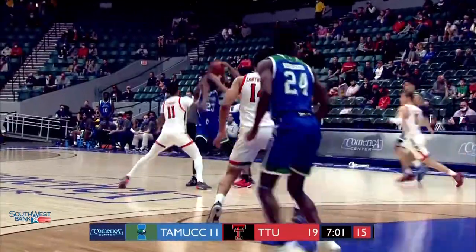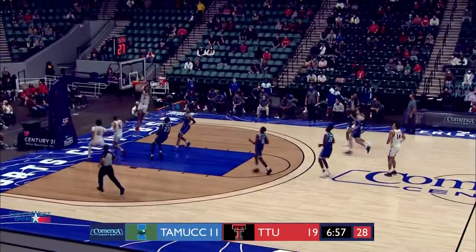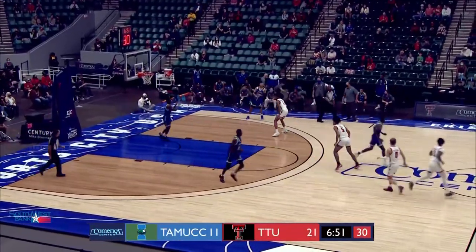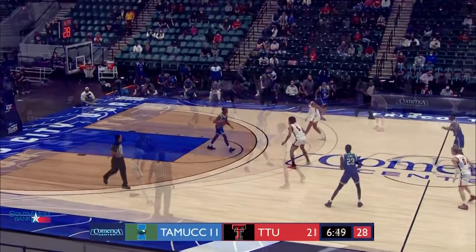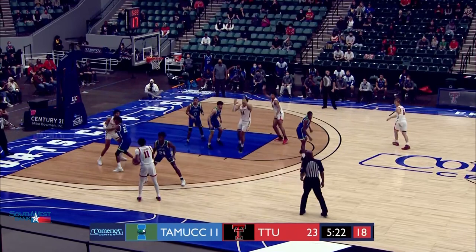They're really starting to squeeze the Islanders now. They've got a trap installed, a knockaway and a steal. Down the floor for Kyler Edwards — alley-oop, hammered home by Peavy. It's a dunk contest for Micah, and the Red Raiders lead 21-11, leaning on the Islanders, up by 12. 5:20 left to play in the first half.